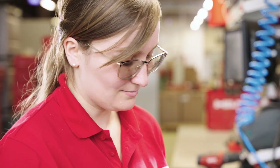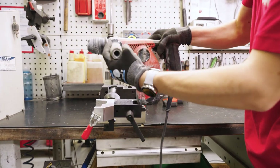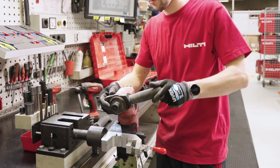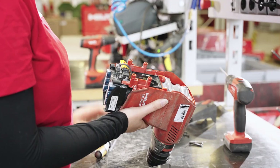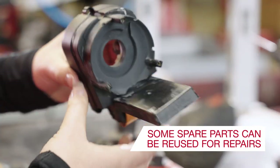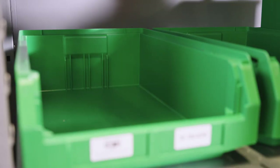Tools in good condition can be refurbished for short-term use. We also donate tools to humanitarian or educational causes. If a tool cannot be reused, we can extract spare parts, which are individually checked for quality before being used in our professional repair process.